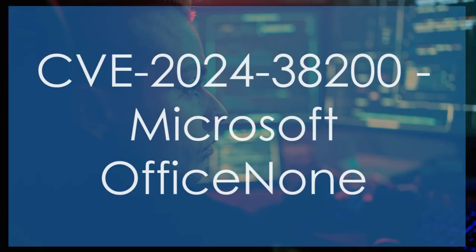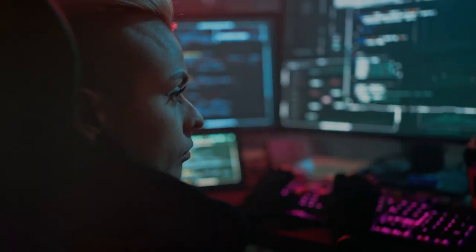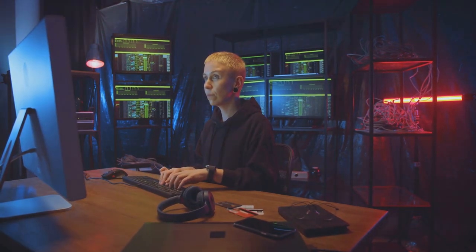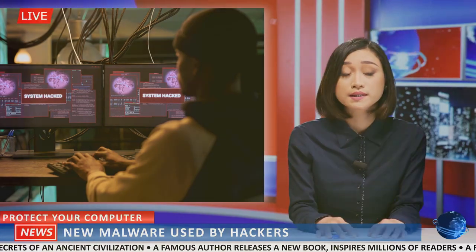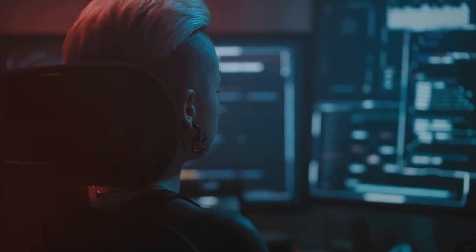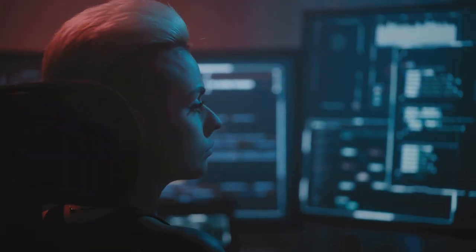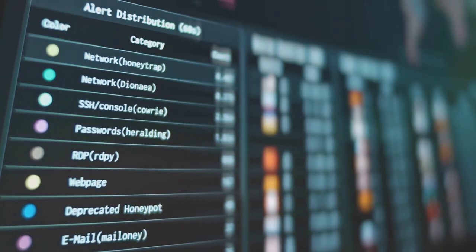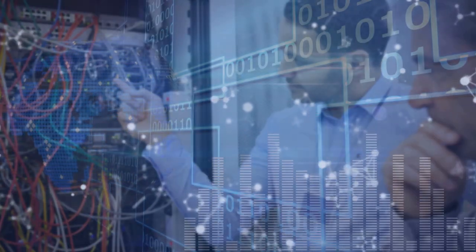CVE-2024-38200 — Microsoft Office NTLM Hash Leak Vulnerability. CVSS Score: 8.8. Description: Attackers can exploit this vulnerability by tricking a user into opening a malicious file, causing Microsoft Office to leak NTLM hashes which could then be used for further attacks. CVE-2024-38206 — Microsoft Copilot Studio Information Disclosure Vulnerability. CVSS Score: 9.1. Description: A critical vulnerability in Microsoft Copilot Studio that could lead to significant information disclosure.